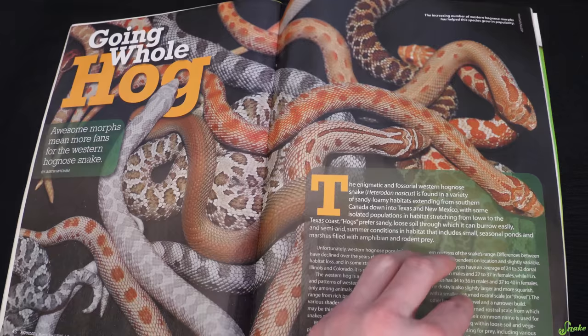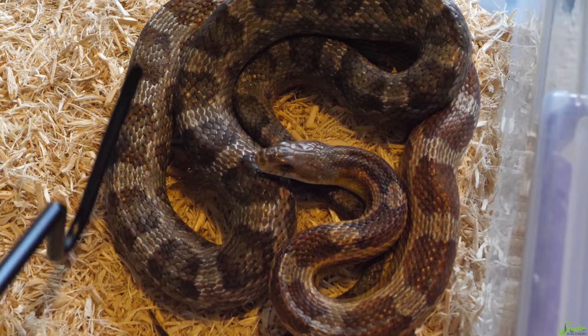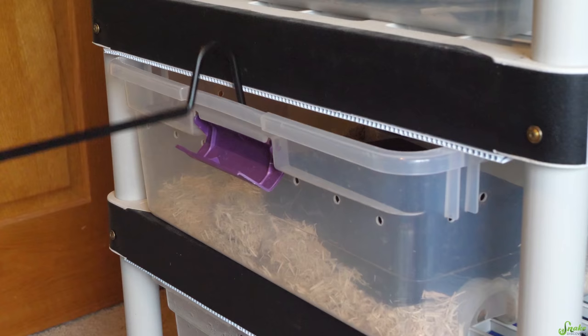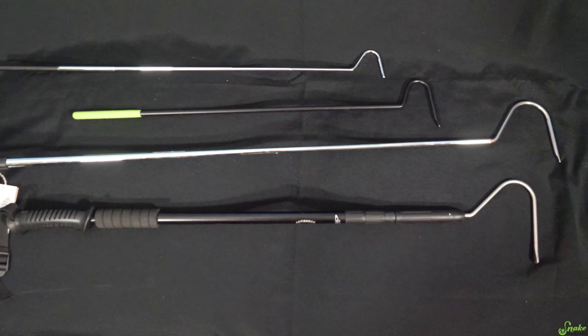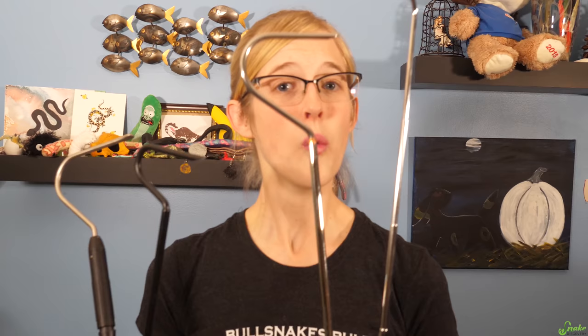In addition to reading material, you can get a snake owner a useful gift: a snake hook. Even if their snake is friendly, these do come in handy from time to time, even if just as a backscratcher. They come in different sizes, some of which are even collapsible. Even if they might already have one, one cannot have too many snake hooks.